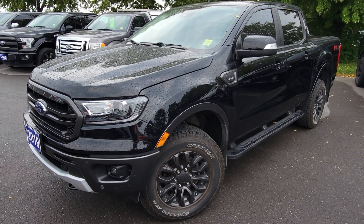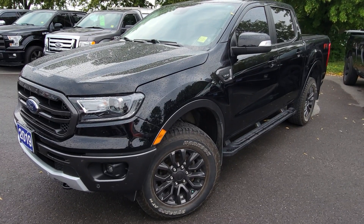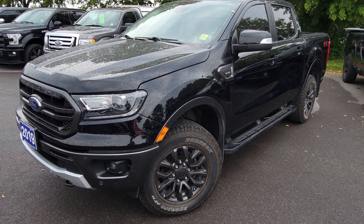Hi there, it's Greg from Braden 4. Just want to thank you for your interest in our 2019 Lariat Ranger. This is a sport model.